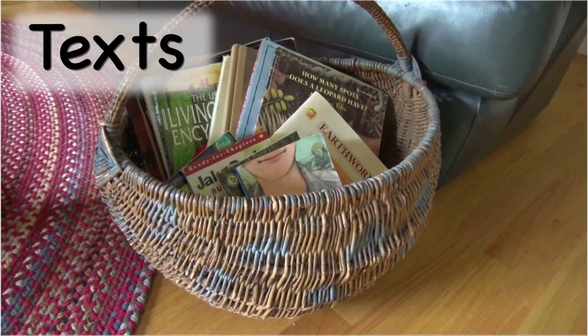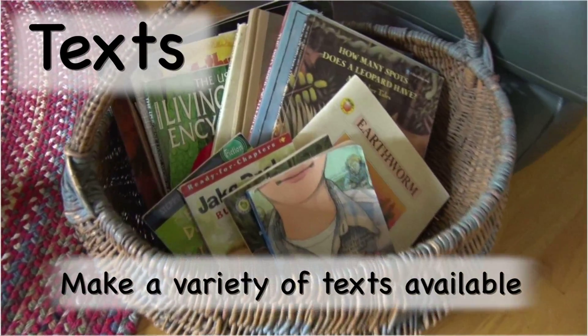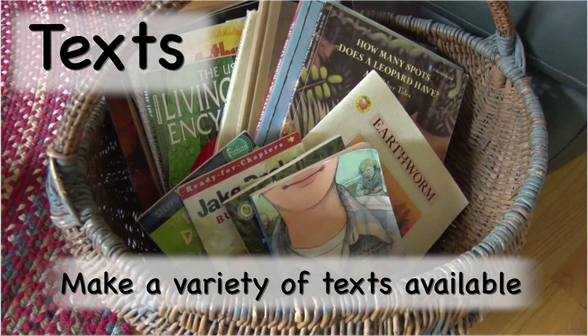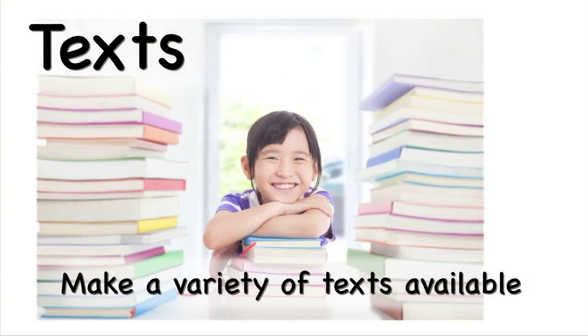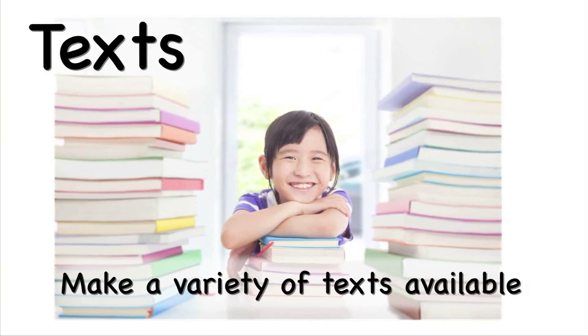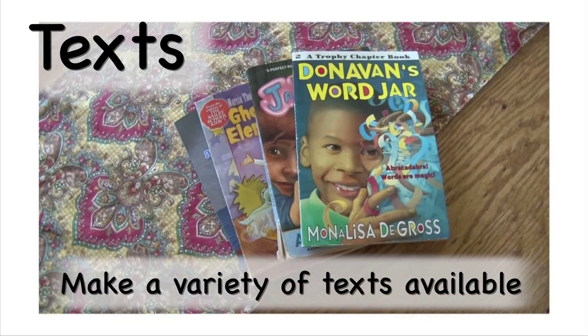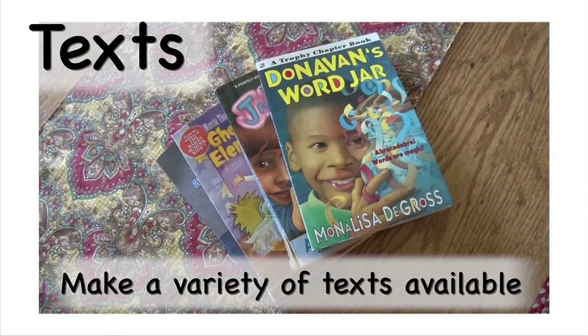Texts are the third essential element. Picture books, chapter books, informational texts, collections of poetry, and magazines are all possibilities for texts to read. Texts can be borrowed at the school or public library as well as purchased through classroom book orders or bookstores. Having books and texts on hand will increase the engagement and interest in reading at home.